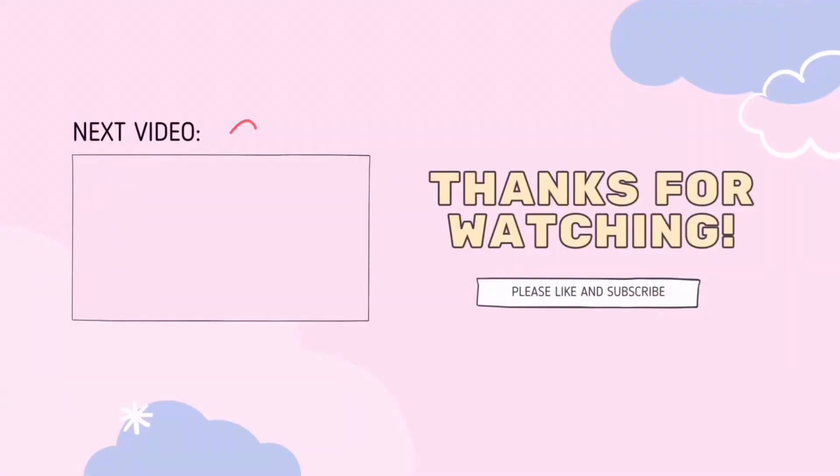Sana nagustuhan nyo yung mga napamili ko for today. Don't forget to subscribe, like, and click the notification bell down below para updated kayo lagi sa bago kong vlogs. Thank you for watching. See you on my next vlog!